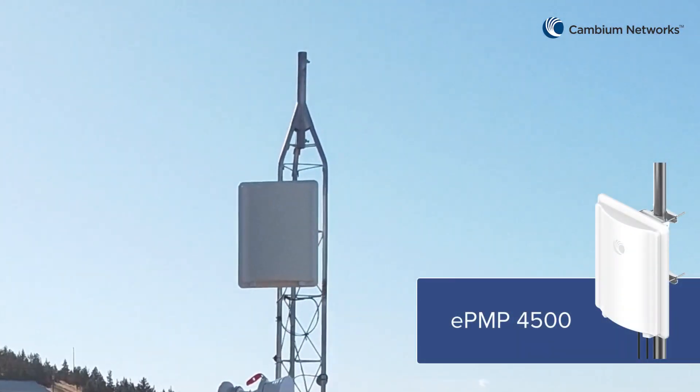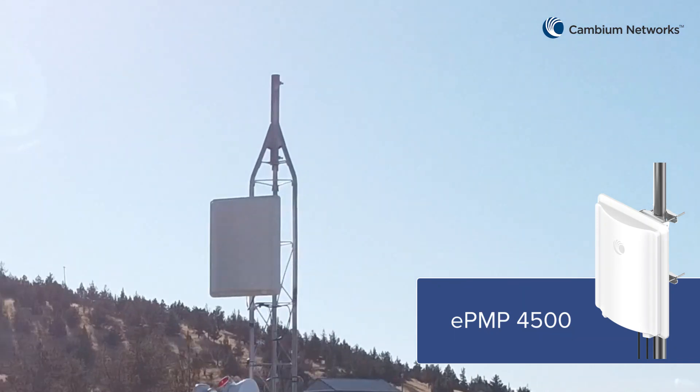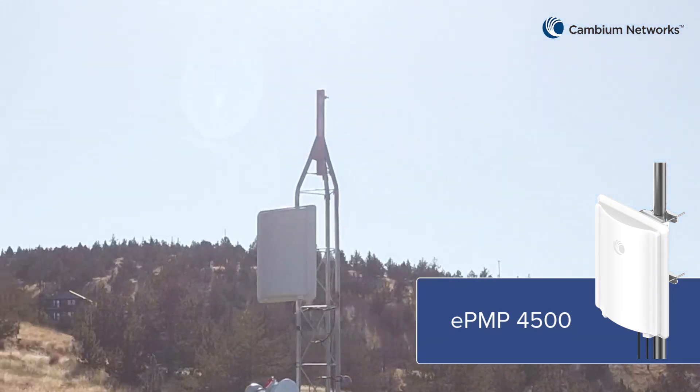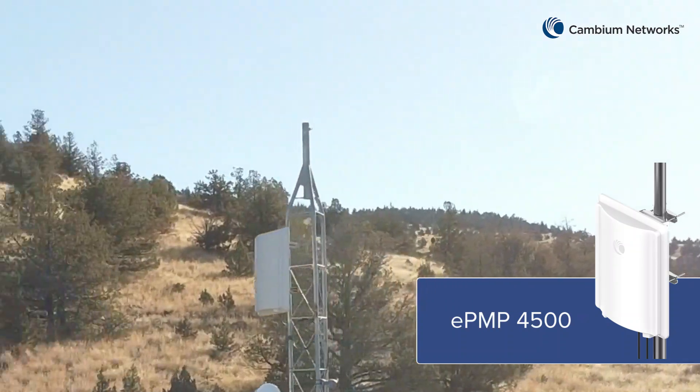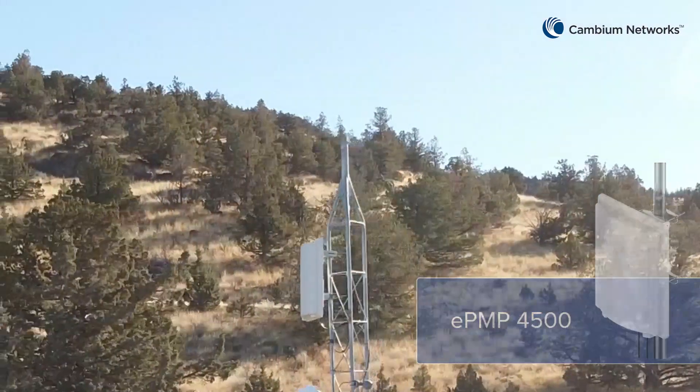Meet the ePMP 4500 series, the next generation in fixed wireless from Cambium Networks, designed to transform your 5GHz network and deliver a powerful boost in performance.